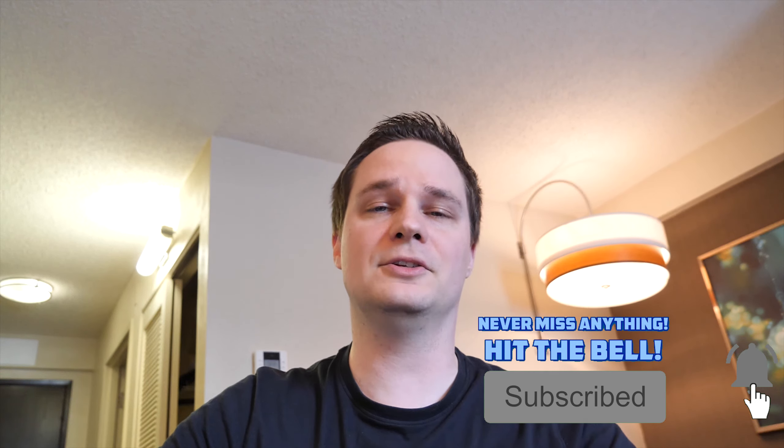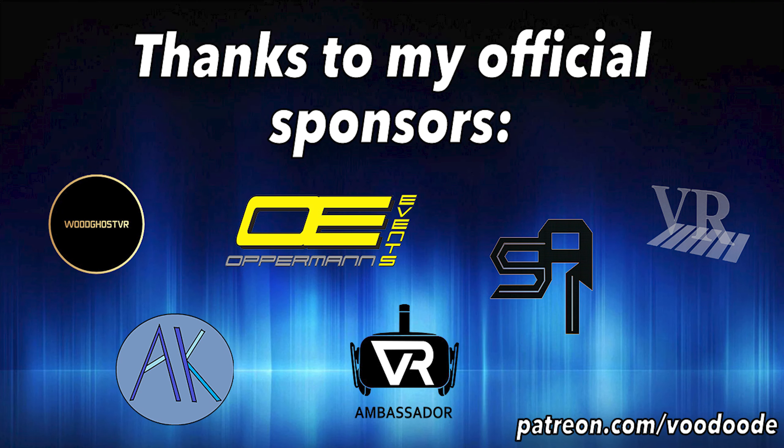My name is Voodoo. You can find everything about VR and AI on this channel, so subscribe, hit the bell, and don't miss anything. Thanks to my sponsors: WoodGhost VR, Opperman Events, Peter Wassmann, Ceyronix, Anni DeFelze, and VR Ambassador.